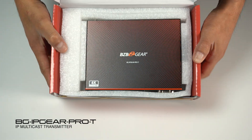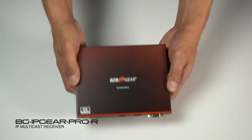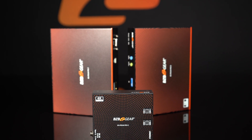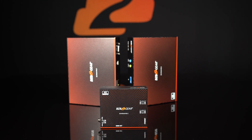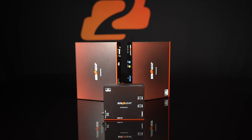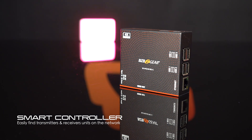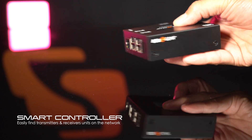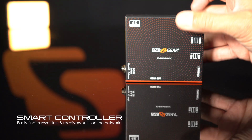What I have in my hand is the transmitter, which is a high-performance transmitter encoder. It's an essential component that is paired with the receiver as well as the IP Gear C controller. Together, it becomes one of the most robust, user-friendly video over IP systems in the market. The controller can automatically discover each IP Gear receiver or transmitter on the network, making the setup process simple and effortless.